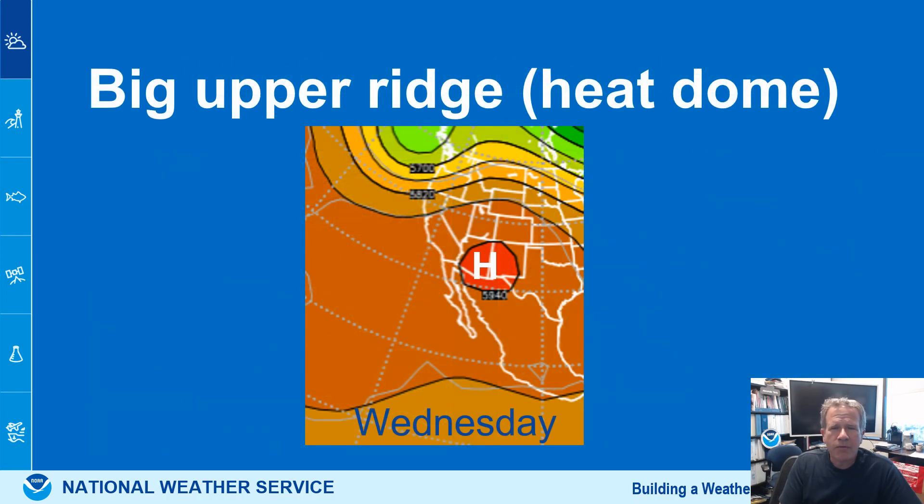Big upper-level ridge or heat dome — this is not a new term. This is going to be the heat dome or upper ridge that's in place next week. So after the tropical moisture dissipates and moves away and dries up, the upper ridge gets even stronger, centered right over Arizona. So the hottest temperatures for our deserts look to be next week. Hottest temperatures for the coast and valleys this weekend.